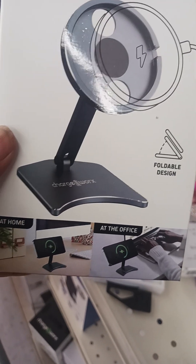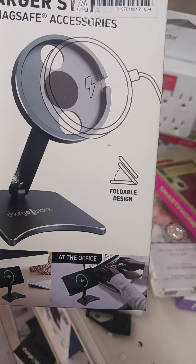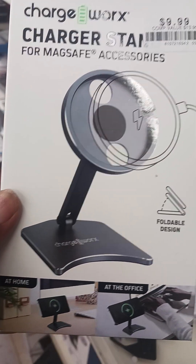Foldable design. All right, we're going to see if this works.